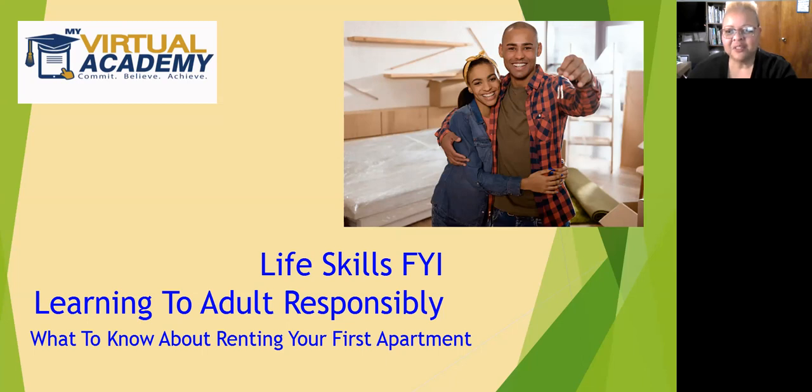Hi, friends. My name is Toni Cureton. Thanks for tuning in to another episode of Life Skills FYI. Life Skills FYI provides a set of core adult capabilities to manage work, family, and relationships successfully. It's designed to help build the skills adults need for life — skills of planning, awareness, focus, self-control, and flexibility — for daily living to promote successful independent living. Life Skills FYI premieres on Thursdays at 10 a.m. on our My Virtual Academy Facebook page and on Instagram.